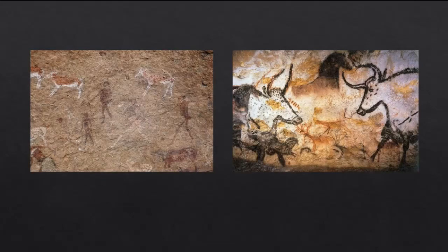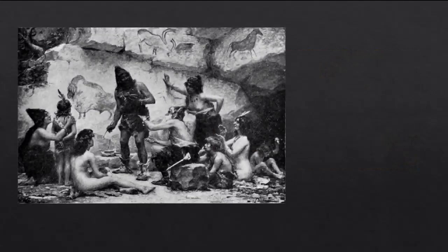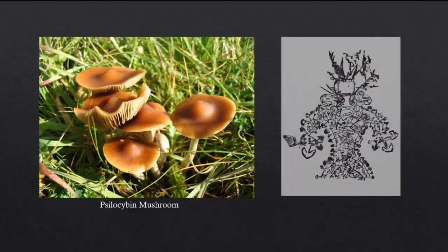Just as the San frequently depicted elands in their work, European Ice Age cave artists may have held a spiritual significance for the woolly mammoths, horses, and reindeer which they painted, and so it makes sense that these animals would be frequently encountered in hallucinations, as they would have been the animals which Ice Age hunters were keenly focused on. This form of religion, where certain animals are given spiritual significance, is known as animism. The artists at prehistoric sites may have achieved hallucinatory states via a number of possible methods, including rhythmic dancing or the consumption of psychoactive plants and mushrooms, such as the ubiquitous psilocybin mushroom.